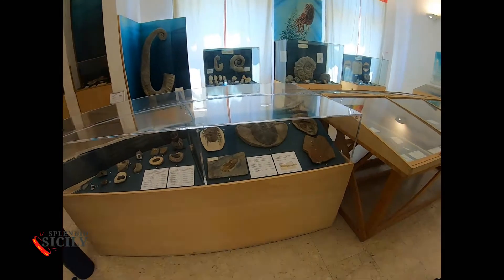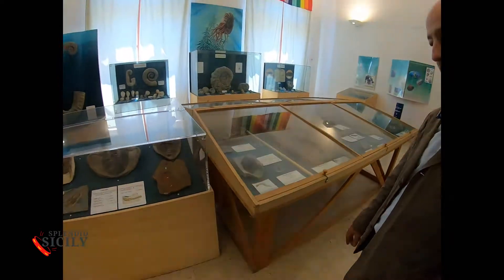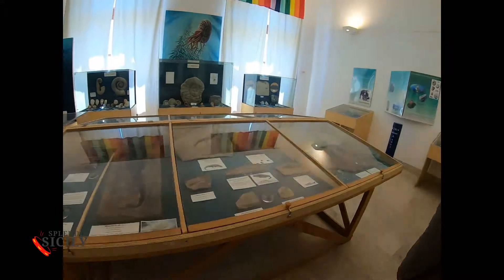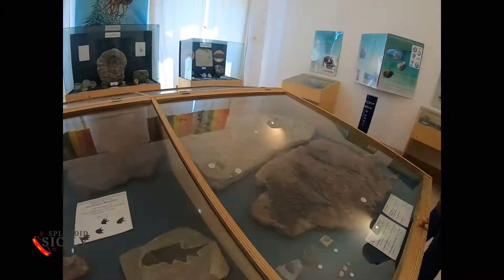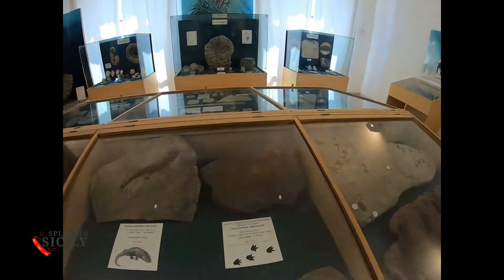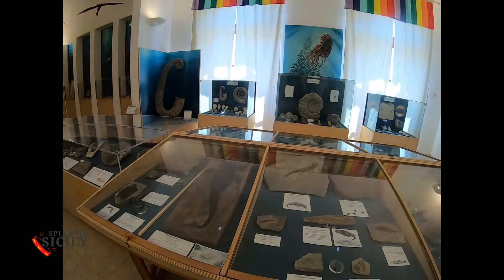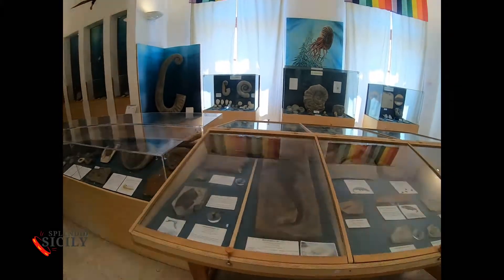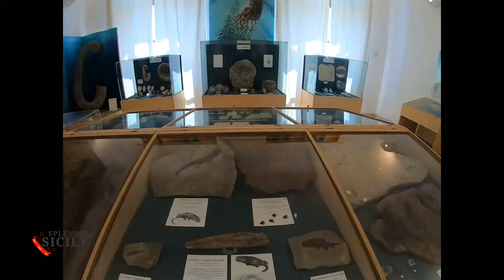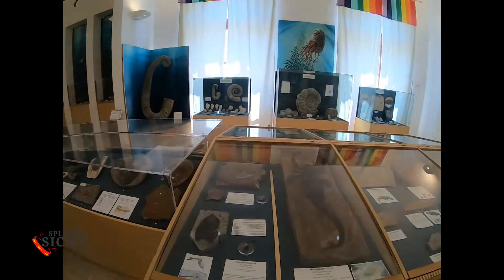The director guides us through 500 million years old animals from various continents — one of the richest collections in the world. From the first organisms to the armored fishes of the Paleozoic, from the ammonites to the great reptiles that colonized the world during the Mesozoic, up to the mammals of the Quaternary, men included.